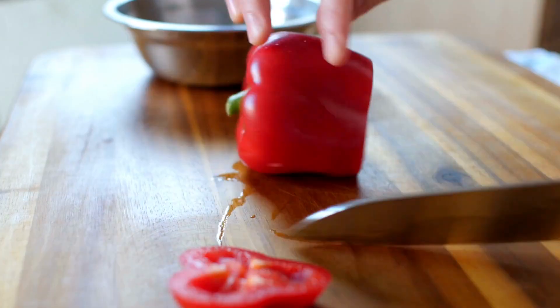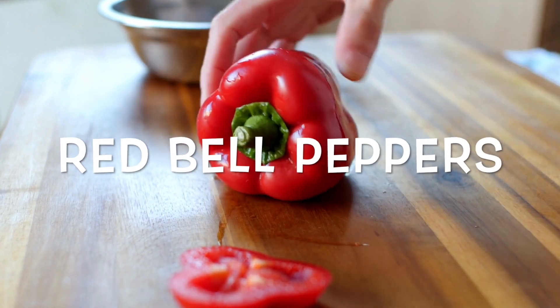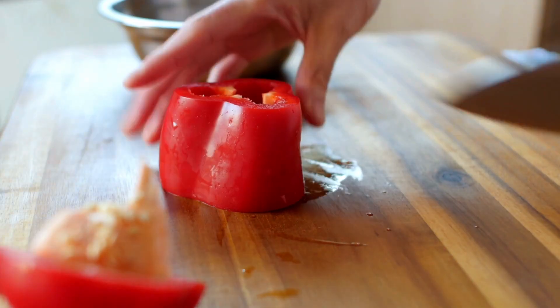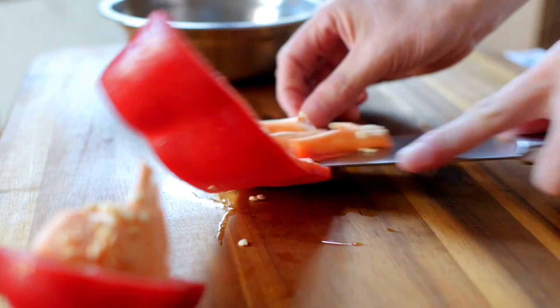Number five is red bell peppers. A lot of people don't know that red bell peppers actually have almost three times as much vitamin C as an orange. I use red peppers almost nightly when I cook and I use them for my lunch wraps too — I put them in stir fries, I slice them up and put them in wraps. They're wonderful, full of vitamin C, very healthy and can help your immune system.